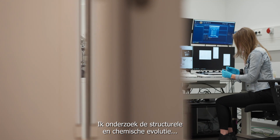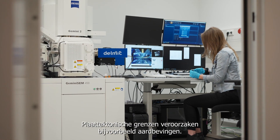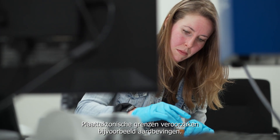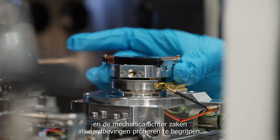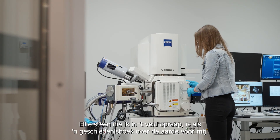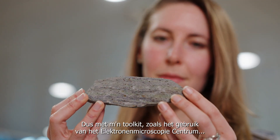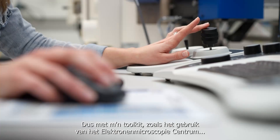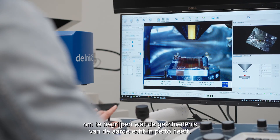I'm researching the structural and chemical evolution of ancient tectonic plate boundaries. Plate tectonic boundaries make things like earthquakes, for example. So we can look at these structures on the very fine scale and try to understand the mechanics behind things like earthquakes. Every single rock that I pick up in the field is like an earth history book to me. With the toolkit that I have, like using the Electron Microscopy Center, I'm able to dig into the details to understand what Earth's history really has in store.